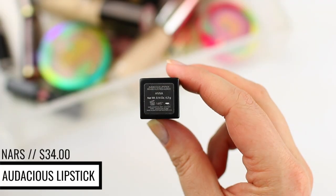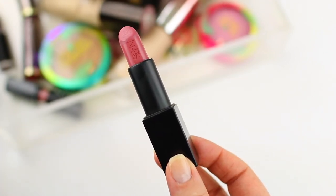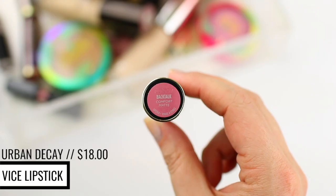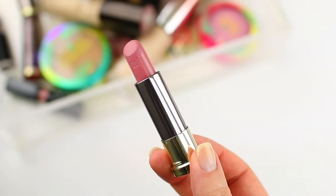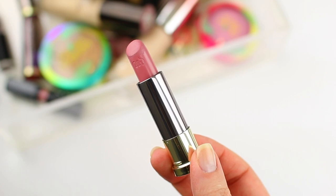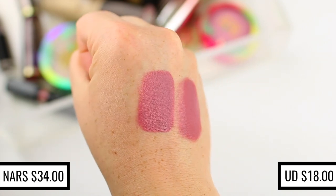The NARS Audacious Lipstick in the shade Anna is one of my favorite lipsticks of all time — such a beautiful color — but NARS is not cruelty-free, so I won't be repurchasing from them. These Audacious Lipsticks are so pretty but they're $36, so I never spent money on another one. The Urban Decay Lipstick in the shade Backtalk is an identical match — everything from formula to color, it looks the same and performs the same. And even though the Urban Decay Lipstick is a high-end lipstick, it's about half the cost, which is crazy. I'm still looking for an even more affordable dupe. The Comfort Matte finish is so comfortable and beautiful on the lips, and Backtalk is one of my favorite colors — identical to NARS Anna.